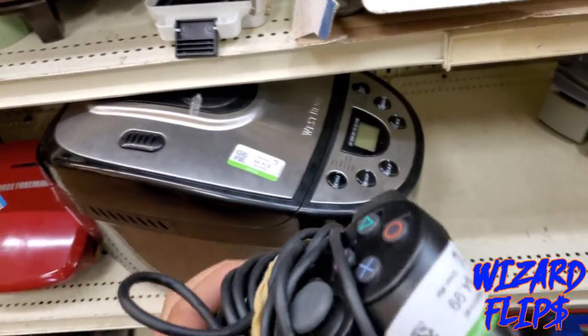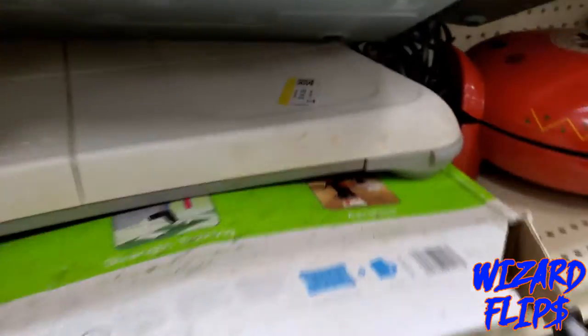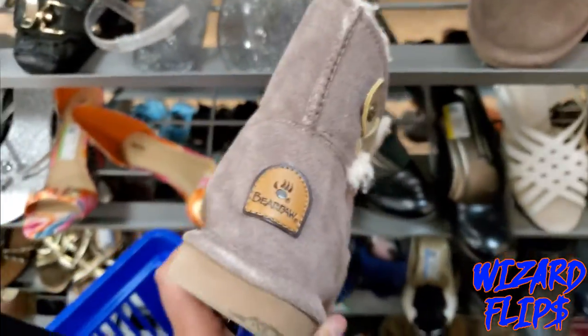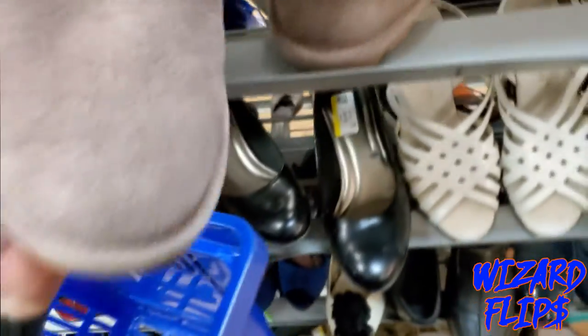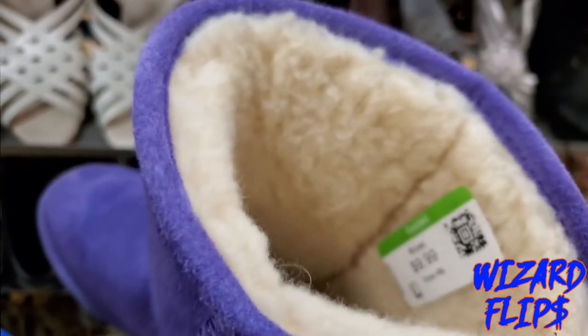We are hitting up Goodwill right now — let's see if we find any good stuff. I had to kill the volume because they were playing music and I don't want monetization issues. I saw two PlayStation 2 controllers for $5 but they were only going for about $15 shipped on eBay, so I passed. Same with the Wii boards — going for about $20 plus shipping, no room for profit. I also saw two pairs of bear claw boots that looked brand new, but comps were horrible — like $15 to $20 shipped — so I passed on those too.